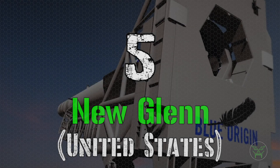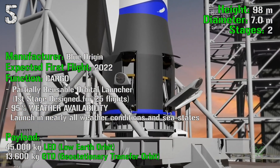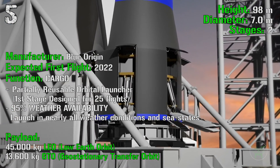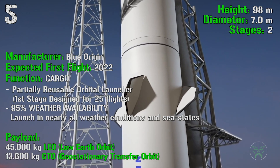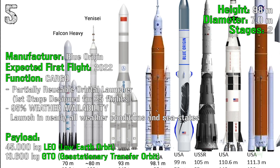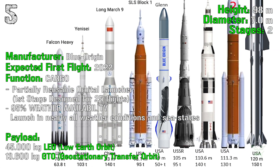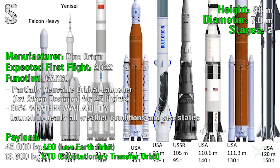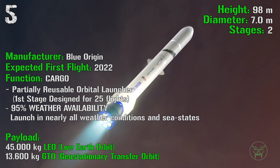Now we can start with the actual top 5. Number 5 is the New Glenn from the United States, manufactured by Blue Origin, a private company. The first flight is expected for 2022. It will have a height of 98 meters, a diameter of 7 meters and 2 stages. The main function will be cargo only — no crew. Very interestingly, it will be partially reusable, meaning the first stage can be used for 25 flights before needing a completely new one.